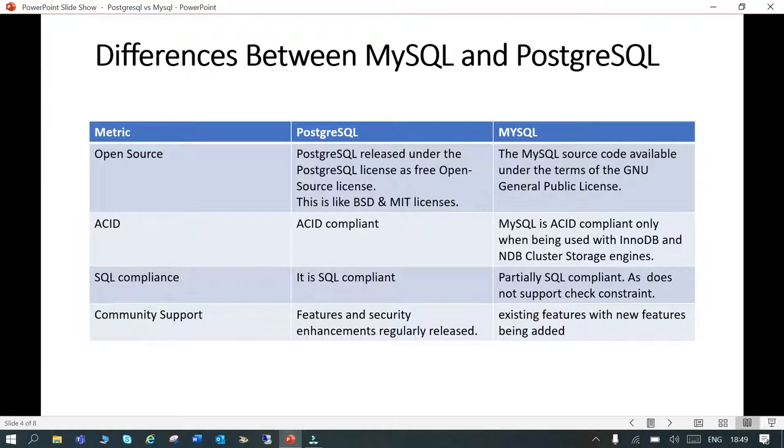Here are some of the differences between MySQL and PostgreSQL. Both are open source. PostgreSQL is released under the PostgreSQL license, which is a free open source license similar to BSD and MIT licenses. MySQL source code is available under the GNU General Public License.